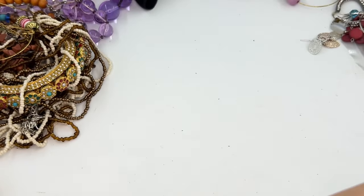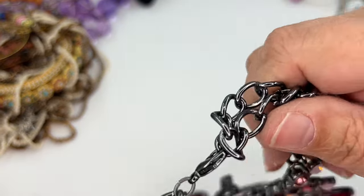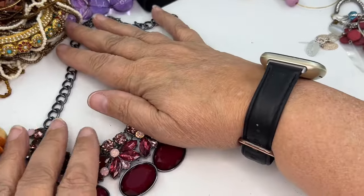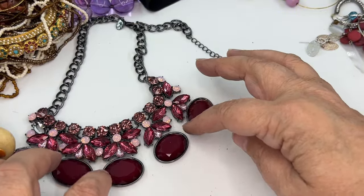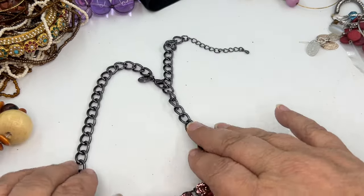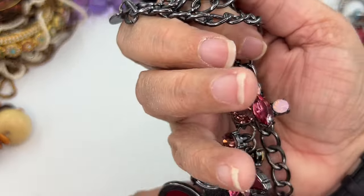Trying to get it straight — it's being difficult. Let's see the tag now. It's cute. We've got a little bib necklace with some acrylic cabs, all in pinks and magentas on almost like a gunmetal. And it is Charming Charlie. So that will go in wearable but lot — it is in wearable condition.